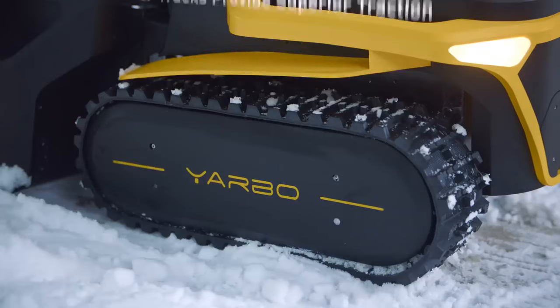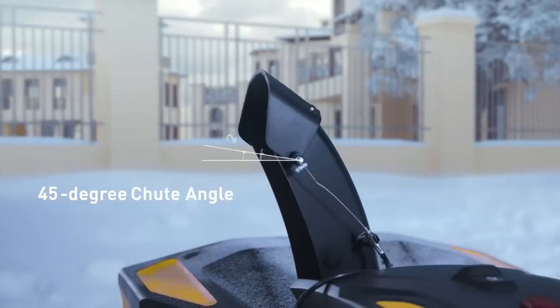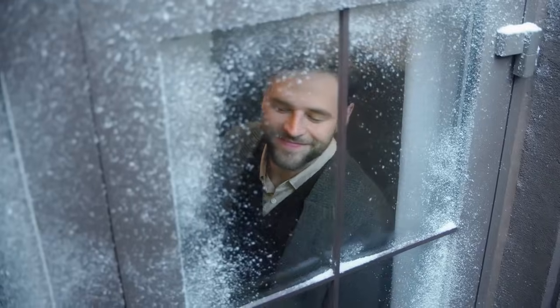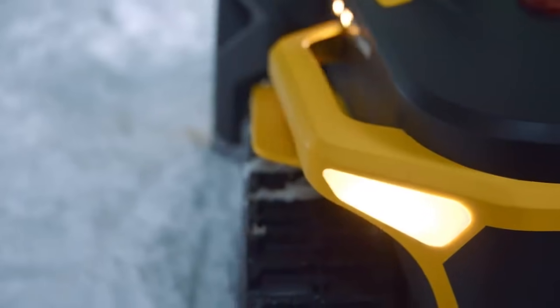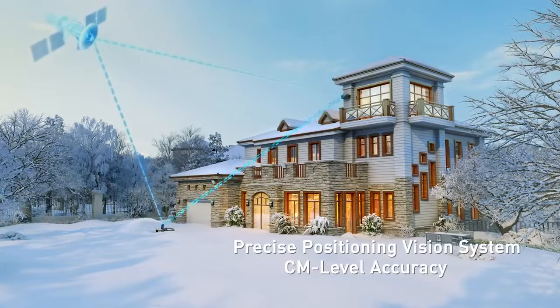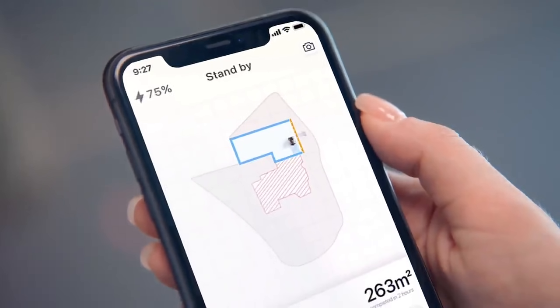The combination of YARBO body and snowblower module can help you remove snow from your driveway, sidewalk, and your yard. You can easily start and control it on the smartphone. The Precise Positioning Vision System provides centimeter-level accuracy positioning without a perimeter wire, and you can monitor the work in real time on the app.